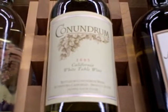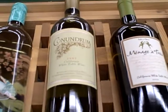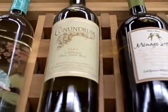Conundrum here is at $22. It's the Caymus white — the blend of a bunch of different white wines — and that's great at Costco for a little less, maybe a buck or two less.